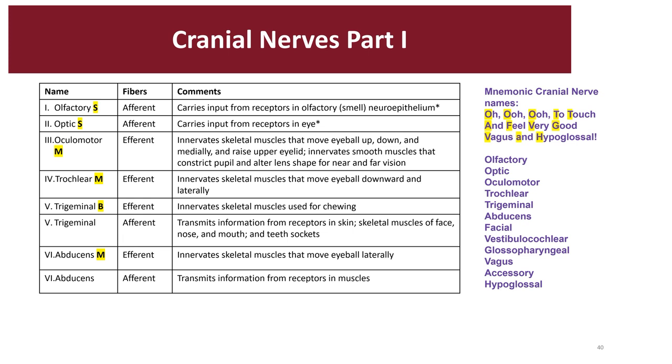Cranial nerve one is the olfactory nerve — sensory — for the perception of smell, bringing information to receptors to perceive olfactant molecules. Cranial nerve two is the optic nerve — also purely sensory — used for visual input. Cranial nerve three is a motor-based nerve that innervates the skeletal muscles of the eyeball to move up, down, and medially, as well as to raise the upper eyelid, controlling extraocular muscles and pupillary constriction and lens shape. Cranial nerve four is also motor — the trochlear nerve — and its main function is to innervate the superior oblique eye muscle.